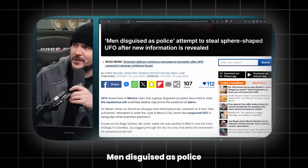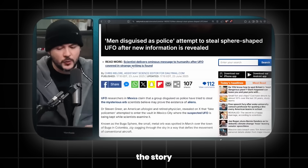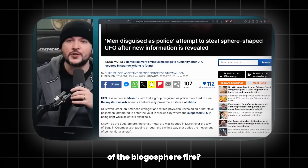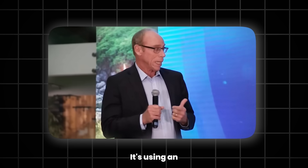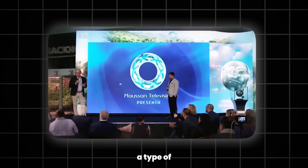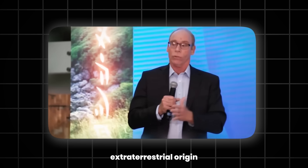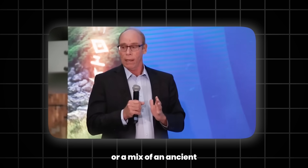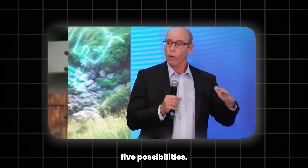Men disguised as police attempt to steal a sphere-shaped UFO after new information is revealed. Have you guys been tracking the story of the Buga sphere? My assessment of this is pending, but it's certainly real. It's used in an energy field, what we would probably say is electrogravitic, meaning a type of anti-gravity effect from electromagnetic forces. Whether it is purely extraterrestrial in origin or a mix of ancient human and extraterrestrial development, there are four or five possibilities.